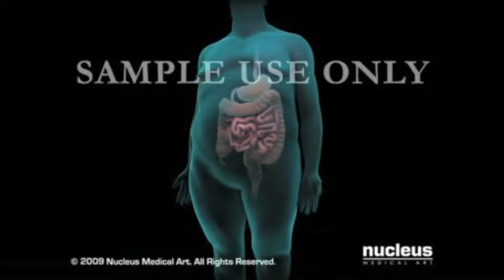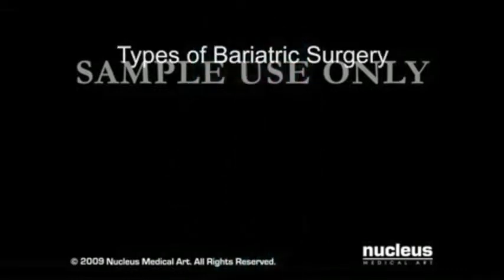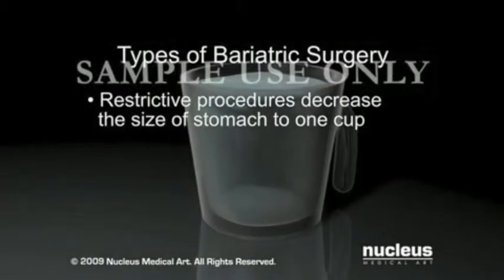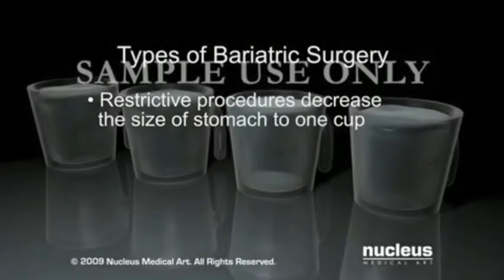Weight loss efforts through lifestyle changes and medications have been unsuccessful. There are two types of bariatric surgery. Restrictive procedures decrease the size of the stomach, so a person feels full quickly after surgery. The stomach holds about one cup of food, while a normal stomach holds four to six cups.